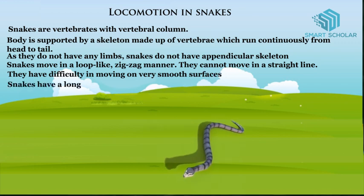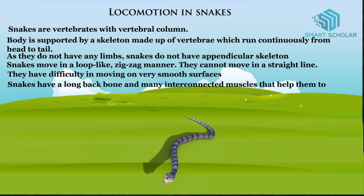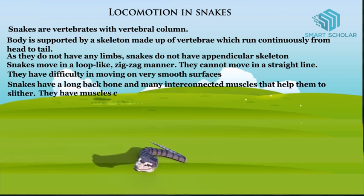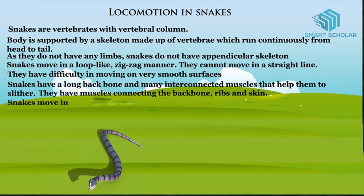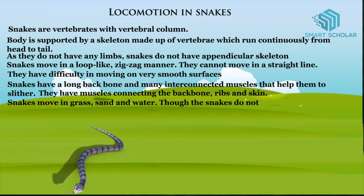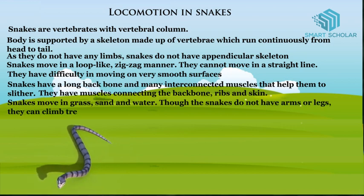Snakes have a long backbone and many interconnected muscles that help them to slither. They have muscles connecting the backbone, ribs, and skin. Snakes move in grass, sand, and water. Though snakes do not have arms or legs, they can climb trees.